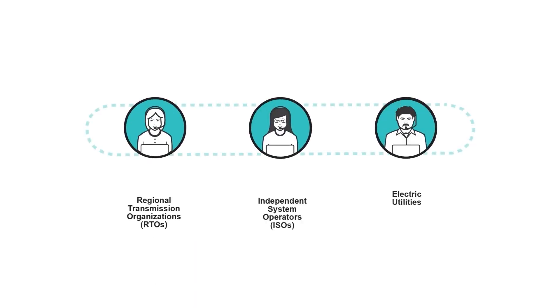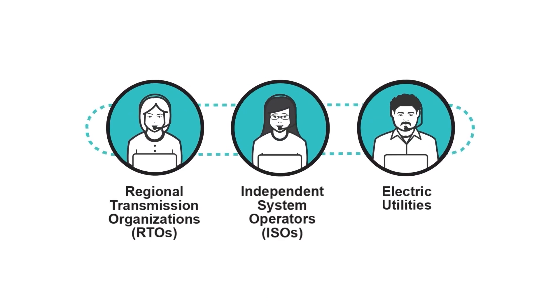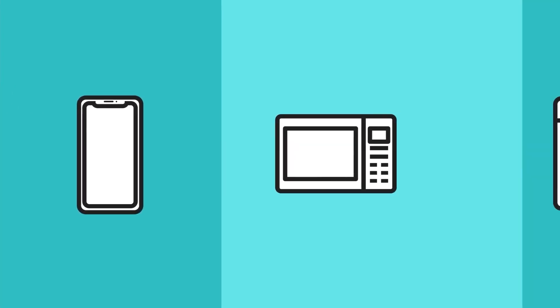It's a complex job. That's why we have energy traffic managers in place to direct the electricity we need and keep the electric grid balanced.